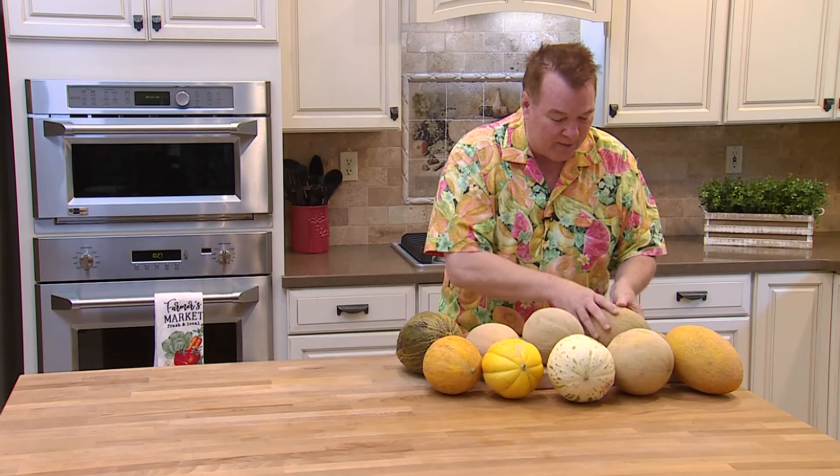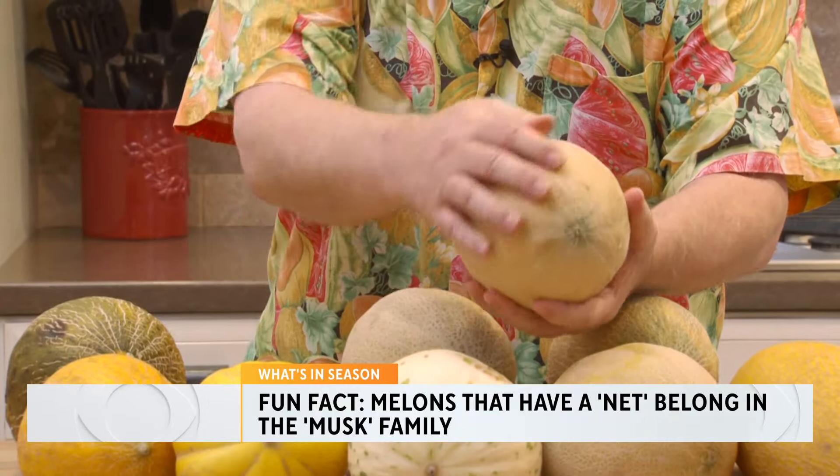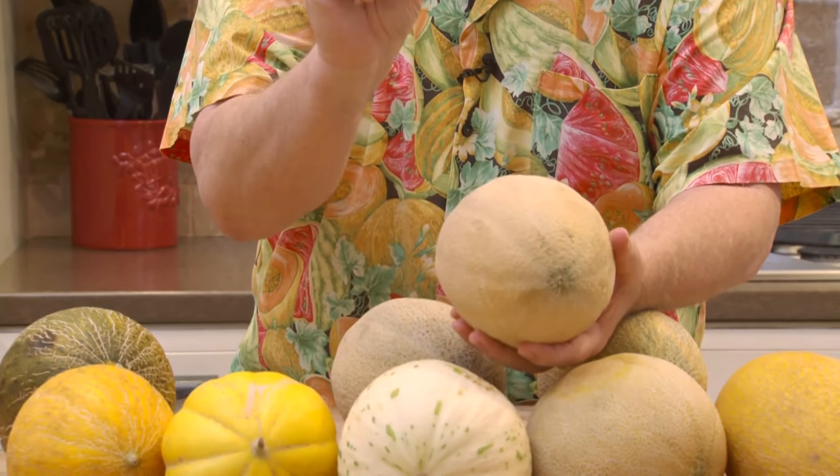Let's talk melons. When most people think of melons, they think of watermelon, cantaloupe, and honeydew. And yes, that does account for about 85% of all the melons. But look at all these different varieties. We can put melons in a couple different categories. Any melon that has what I call a net on it is in the musk melon family — that's what we call it, a musk melon.